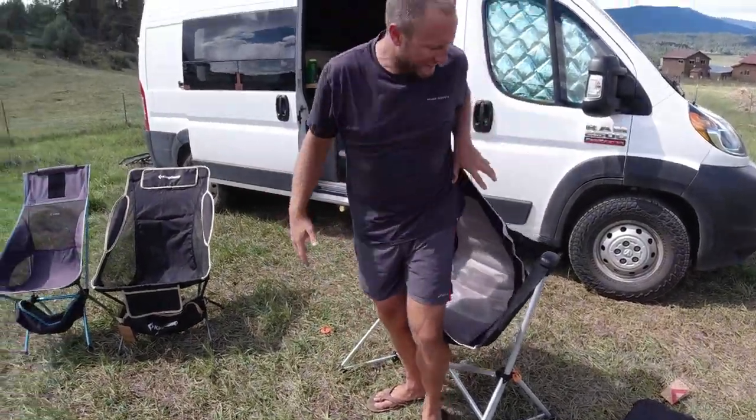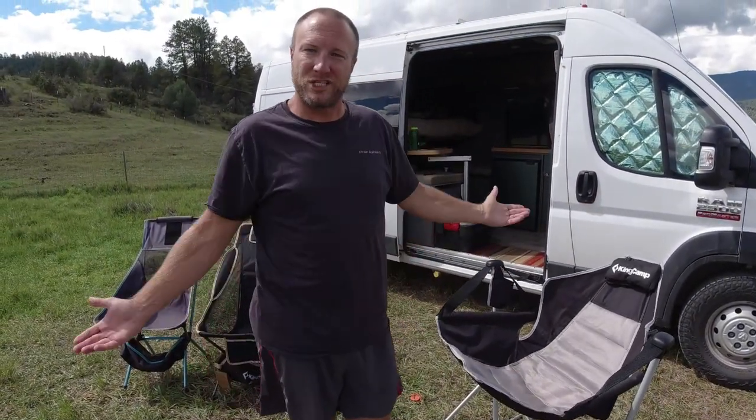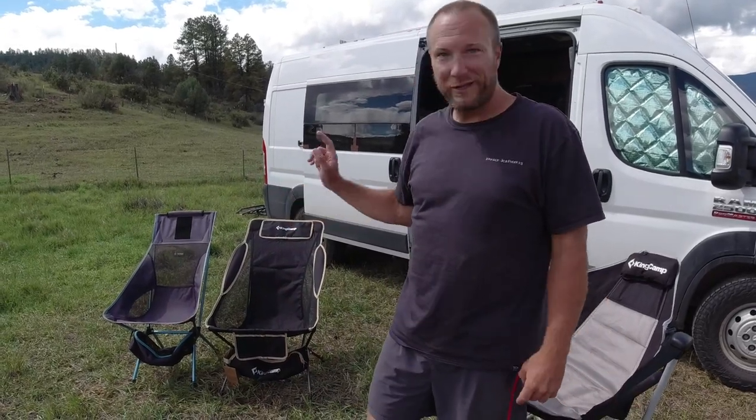So that's these three camp chairs. Links below — let us know what you think. I like them all, but I really like my Helinox.